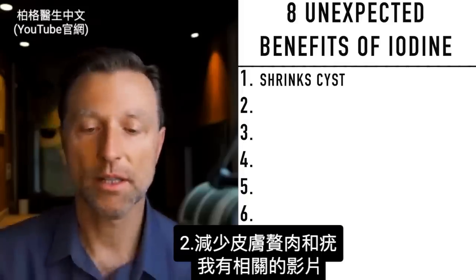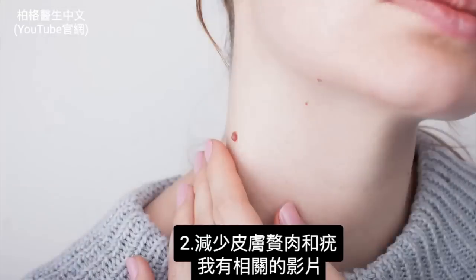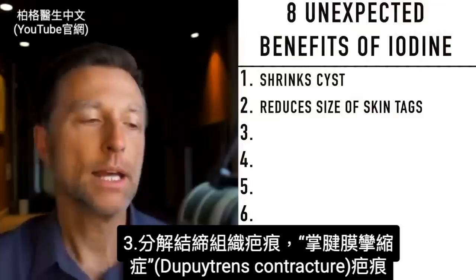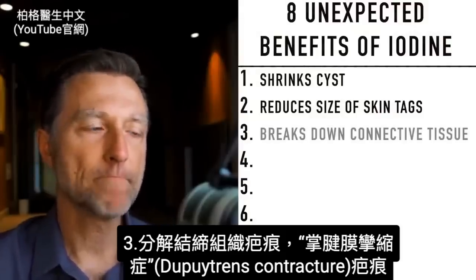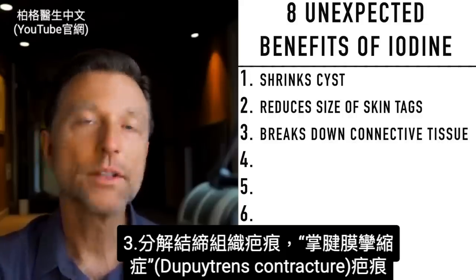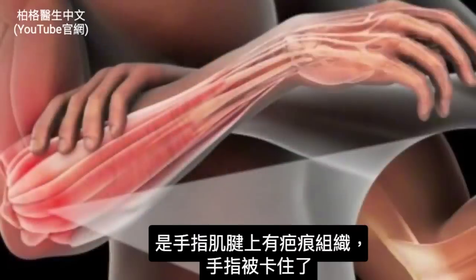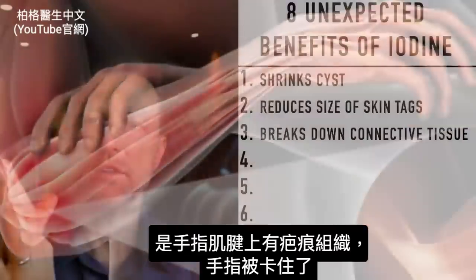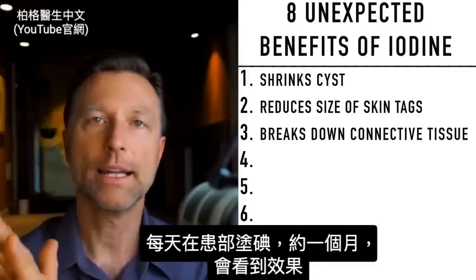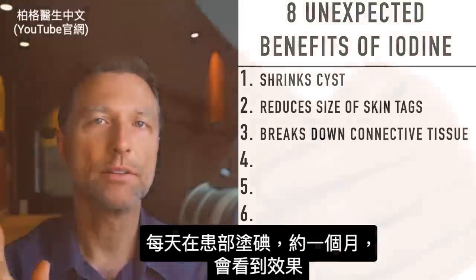Number two: iodine helps to reduce the size of skin tags and warts — I've done a whole video on that which I'll link below. Next, iodine has the ability to help break down connective tissue in a condition called Dupuytren's contracture, where you have scar tissue on tendons in your finger and the finger gets stuck. You'd want to put topical iodine on there each day, and within about a month you should see some pretty good results.